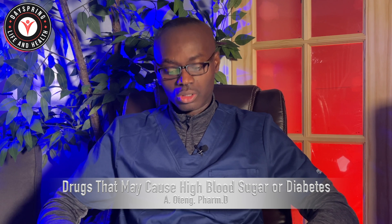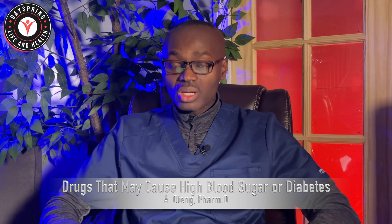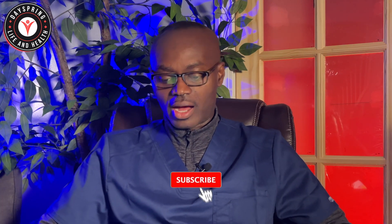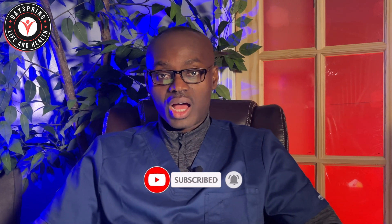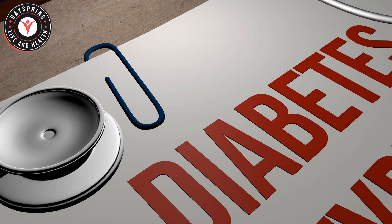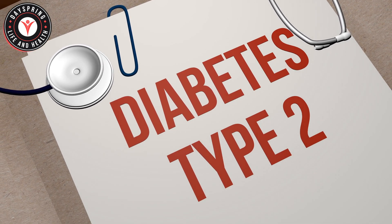There are a few medications I'm going to hit on, using a table that was developed by a couple of pharmacists, Dr. Lepriss and Dr. Robinson, both clinical staff writers of US Pharmacists. If we look at the drugs, there are classes of medications as well as individual drugs that can push somebody into high blood glucose or hyperglycemia and eventually into diabetes. We're going to talk about some of the classes and some examples.